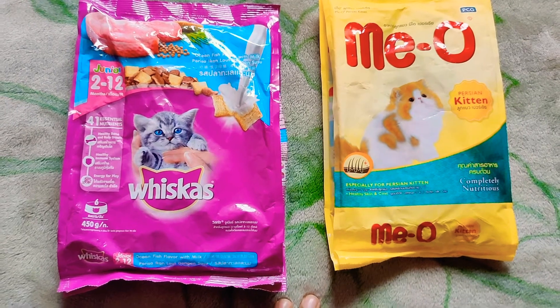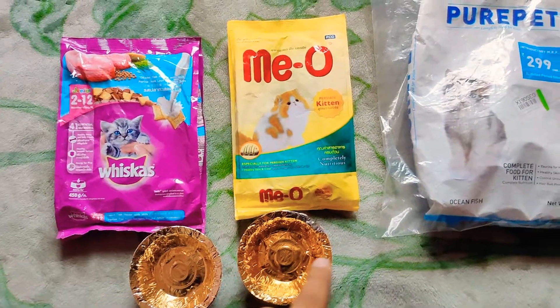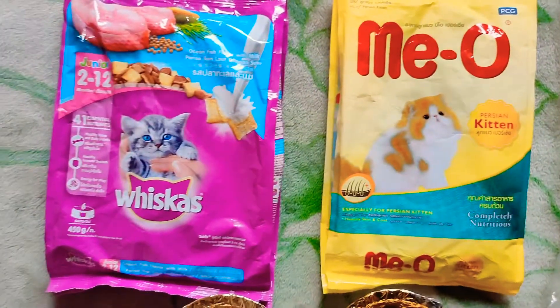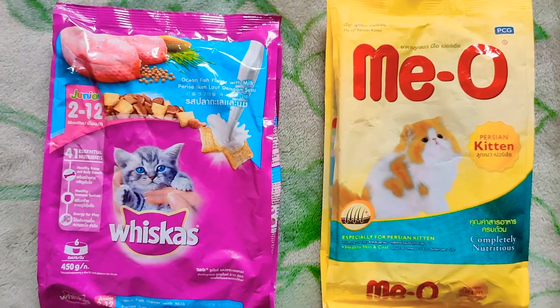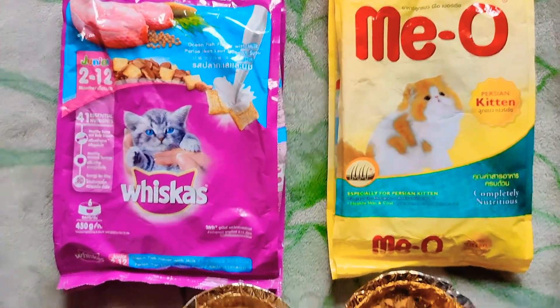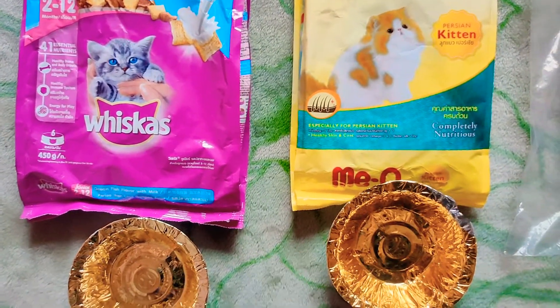Let's take it out on the plate and check which one our cat Sheru loves. My cat has already eaten pure pet kitten food so his stomach may be full, but we will still check. The left one is Vicious and the right one will be Meow.